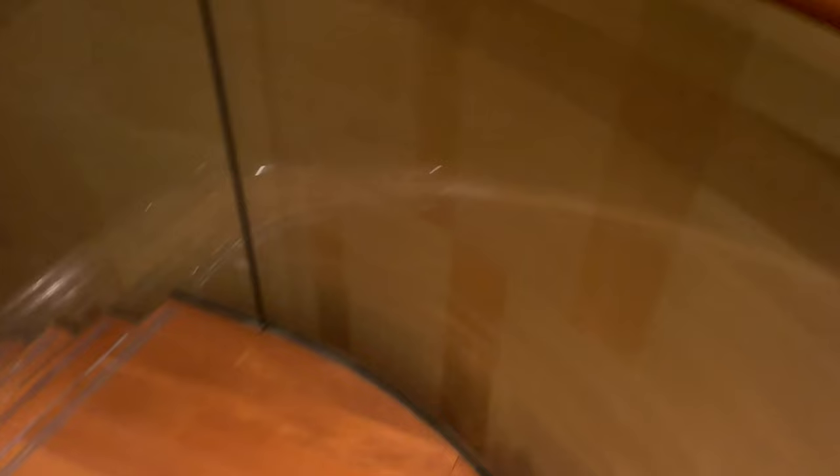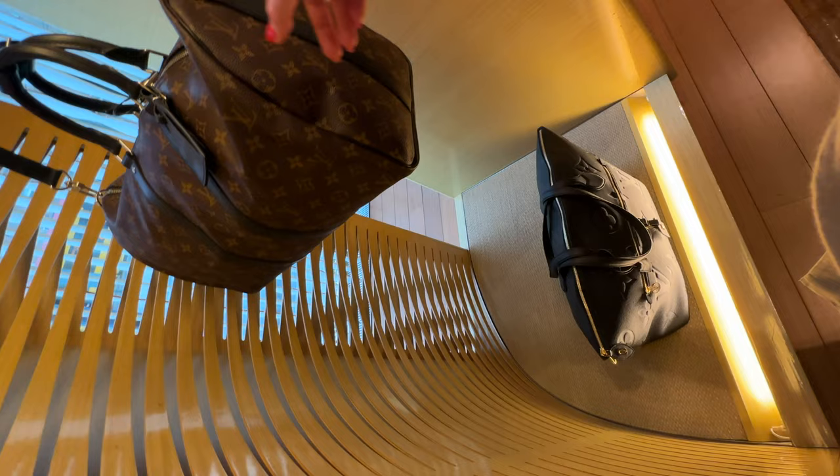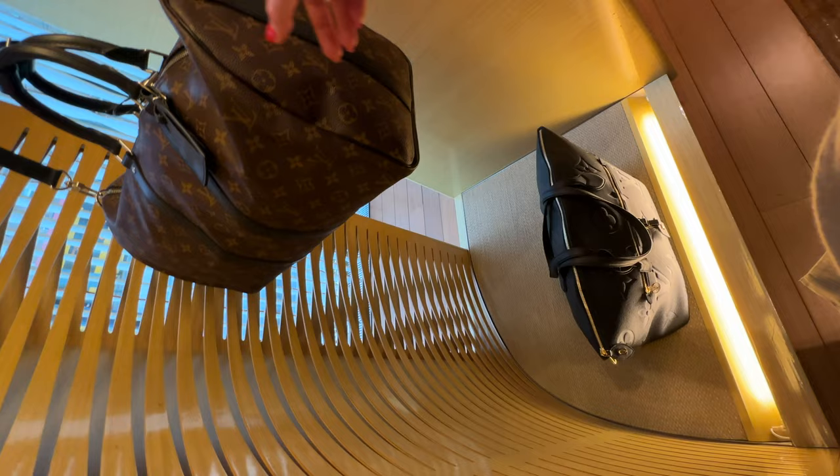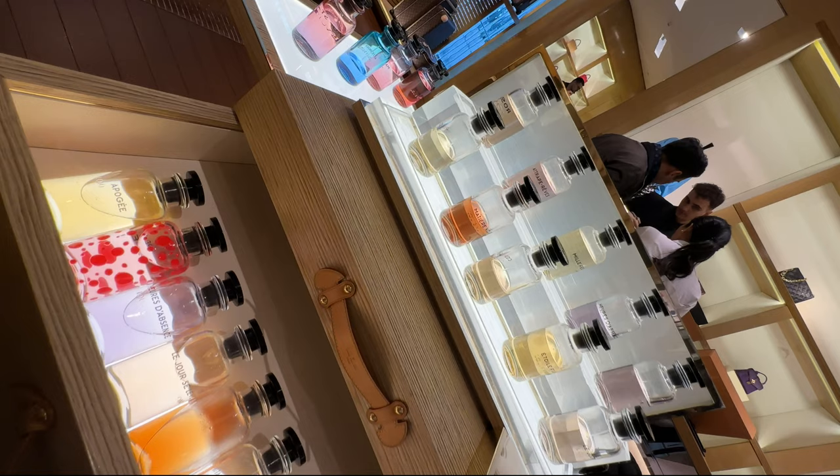Moving to another floor, we passed by some beautiful Louis Vuitton Capucine Kusama collaboration bags — a really brave but fun choice. There was also a big selection of Louis Vuitton luggage, and as you know, I'm a big fan of their luggage.